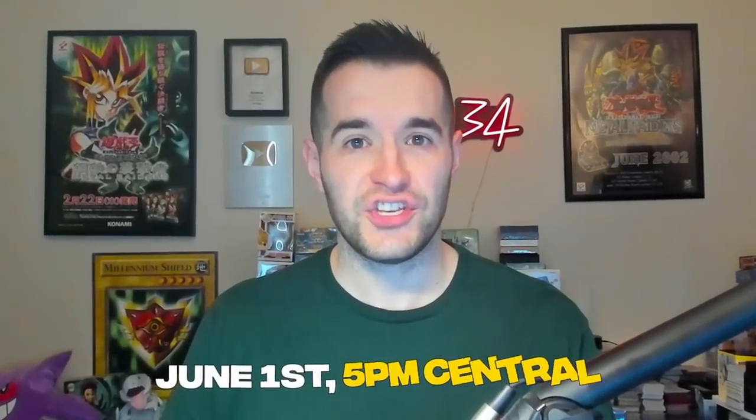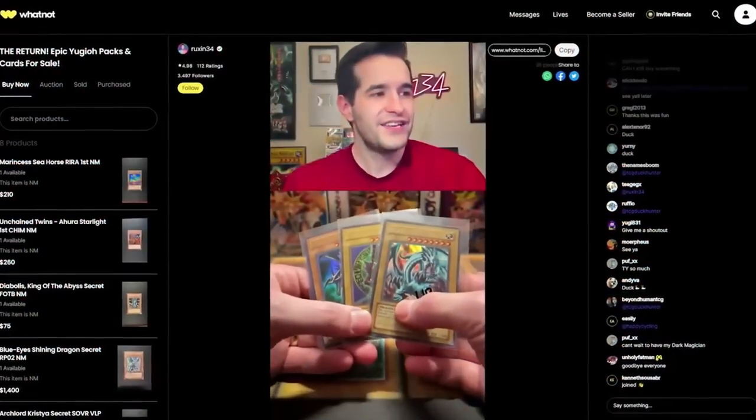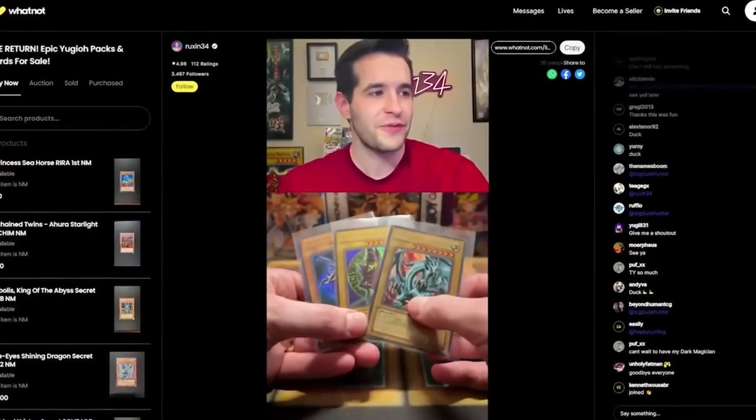You were not at my last WhatNot stream? Fear not. There's another stream upcoming Thursday, June 1st at 5 p.m. Central. We have done some insane giveaways and sold some awesome stuff on WhatNot.